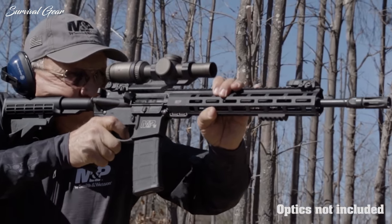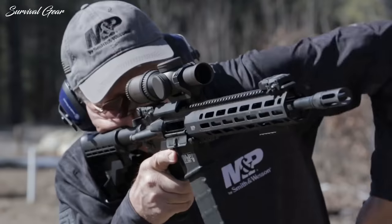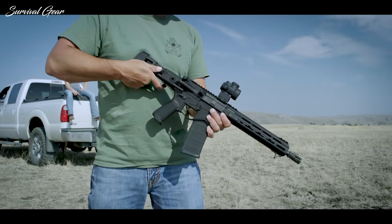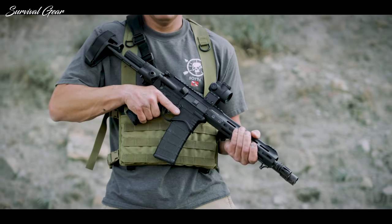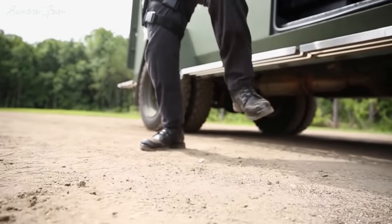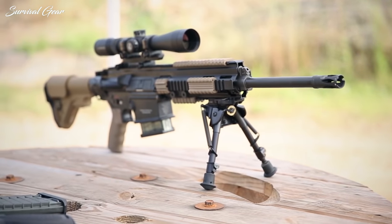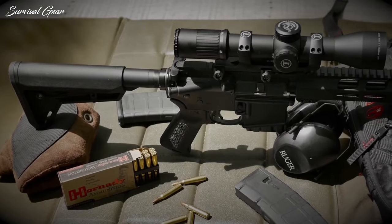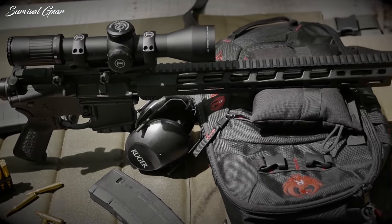The AR-15 is one of the world's most well-known and popular rifles. There are a lot of reasons to love the AR-15 platform — it's easy to shoot, cost effective, and powerful. But finding the best AR-15 rifle is not an easy task, which makes taking the best decision a real challenge. In this video we are breaking down some of the best AR-15 rifles available on the market today.